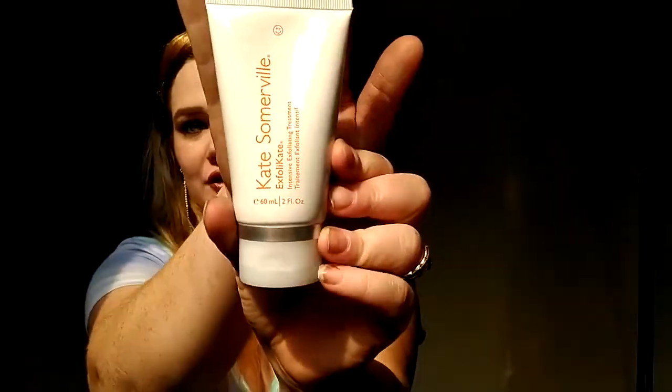This is the bottle — two fluid ounces. It says you can use it AM or PM, once or twice a week. It also preps your skin to better absorb the rest of your regimen, making every product and ingredient that follows more effective.